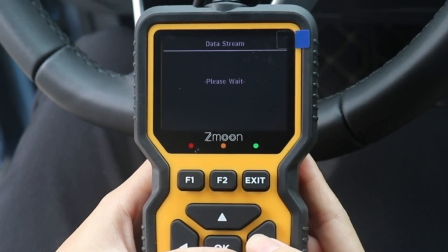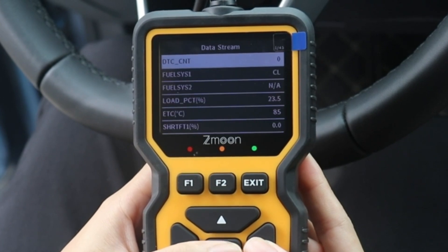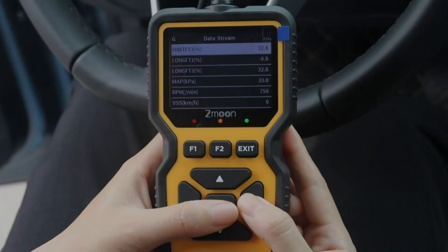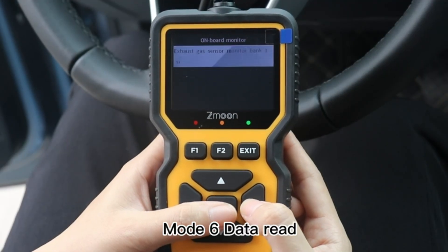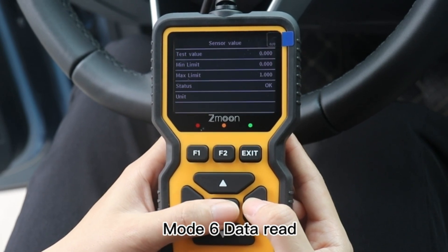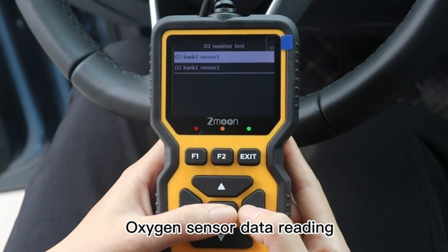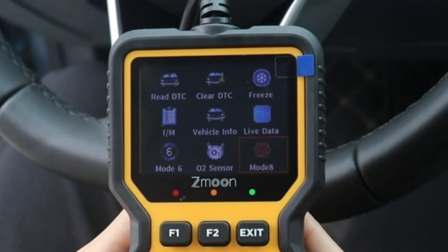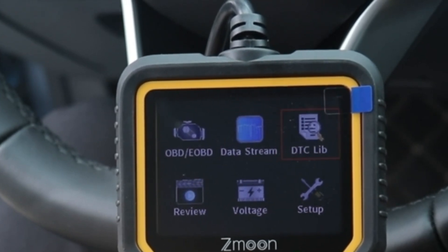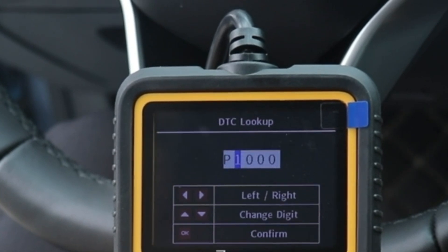Compatible with 98% of vehicles manufactured after 1996 (US), 2002 (EU), and 2008 (Asia), as long as your car has an OBD2 port (16-pin) and meets the production timeline criteria, this scanner is your go-to diagnostic solution. With practical shortcut functions like quick access to trouble codes and I/M readiness information, along with a 2.8-inch color display with customizable brightness and audible beep notifications, the ZM201 ensures a seamless user experience every time.